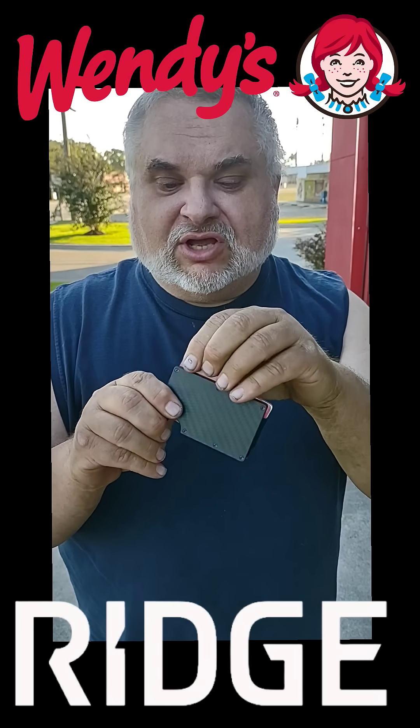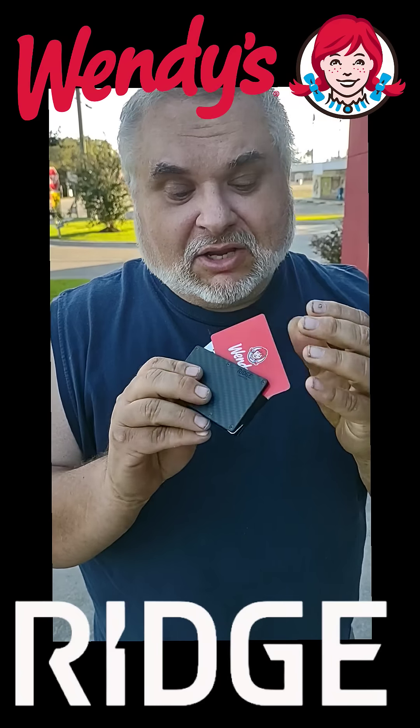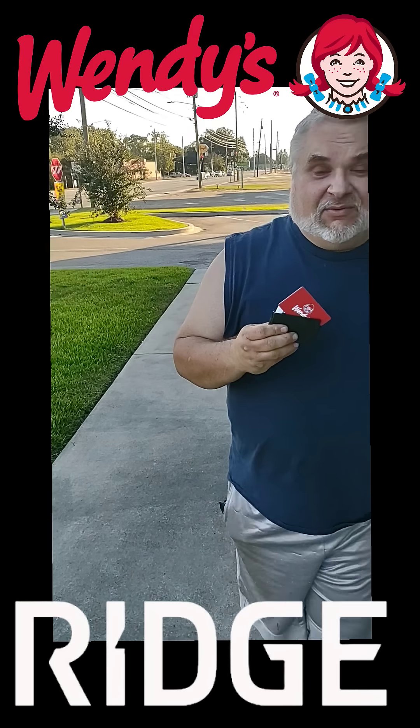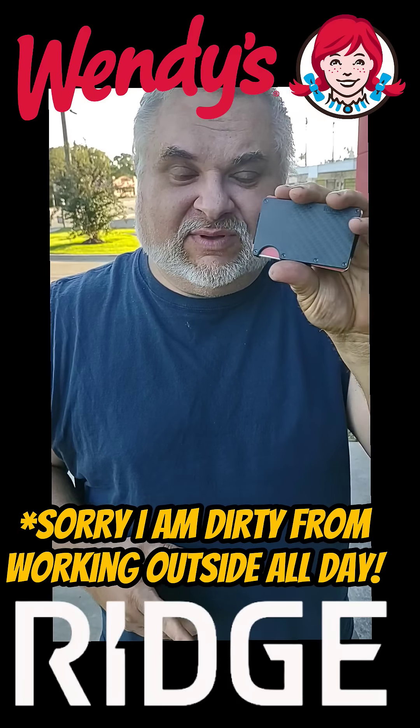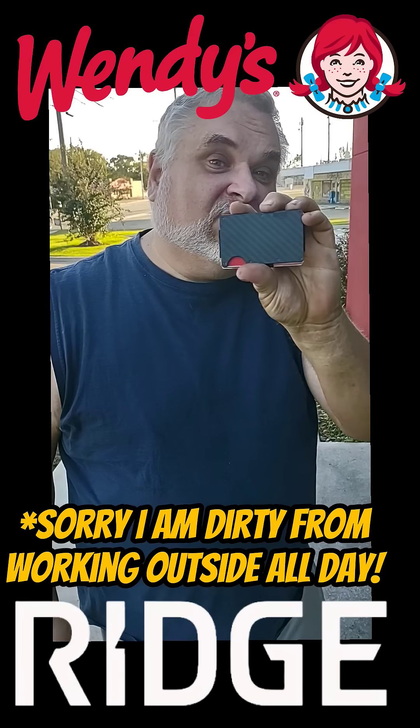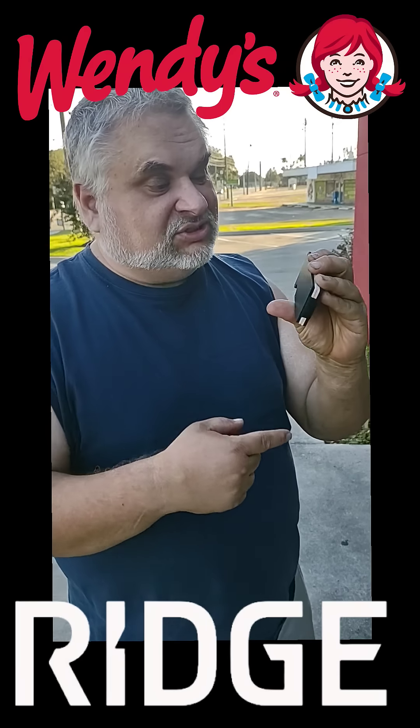We're going to come in here. It holds all their important gift cards, like Wendy's. We're going to go to Wendy's and get a snack with our Ridge Snack Wallet. Ridge has partnered with me and we've got snack wallets to go over.